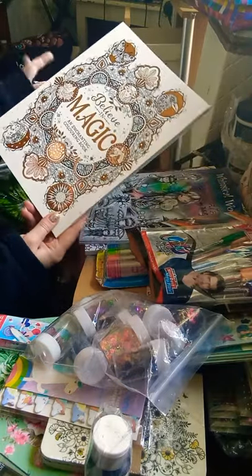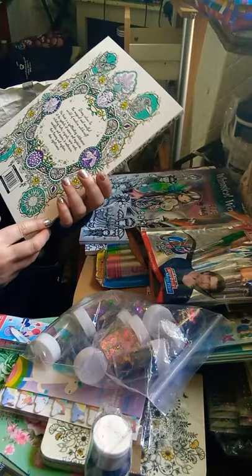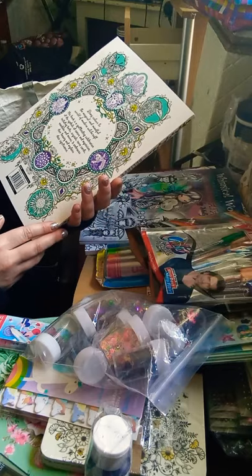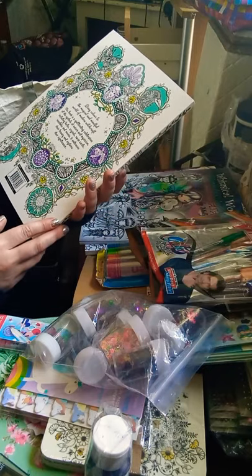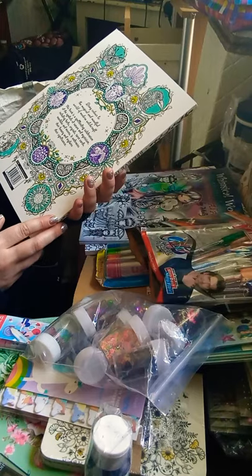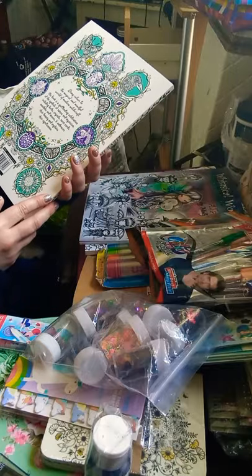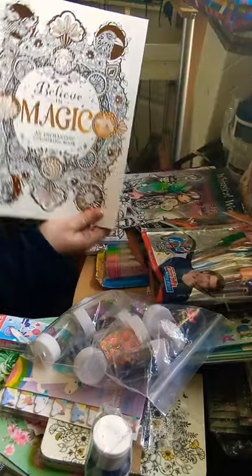Believe in Magic: An Enchanting Colouring Book - 'Bring to colour the magical and mindful world of modern witchcraft. This book is spellbinding, a celebration of symbols of nature and mysticism - including herbs, crystals, tarot cards, mandalas and moons. It embraces their beauty and explains their significance.' And that's that one.